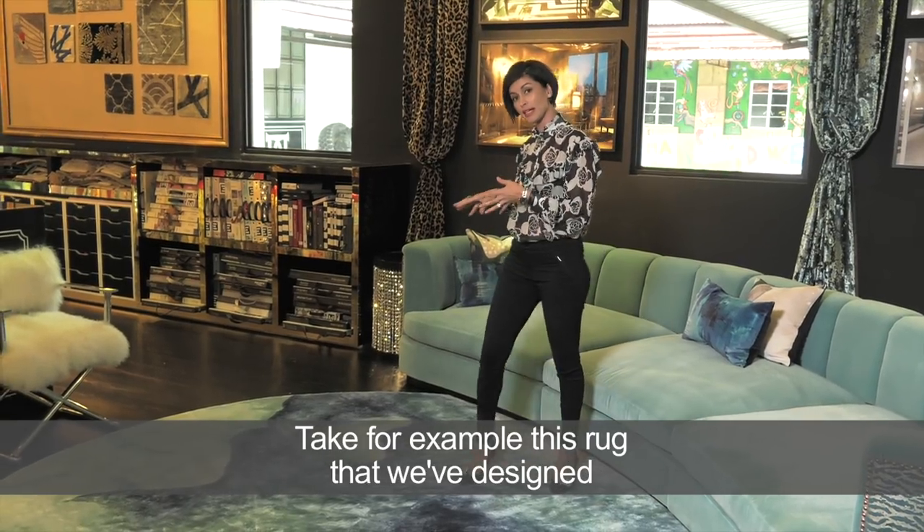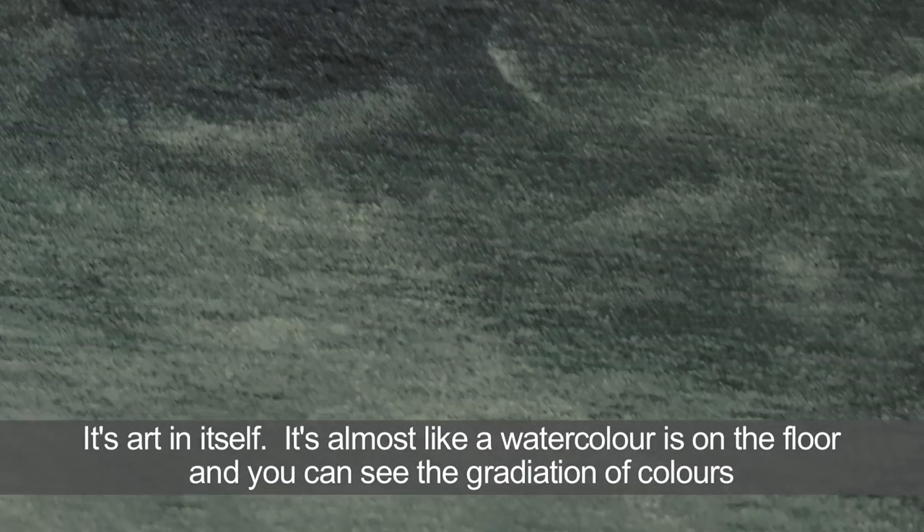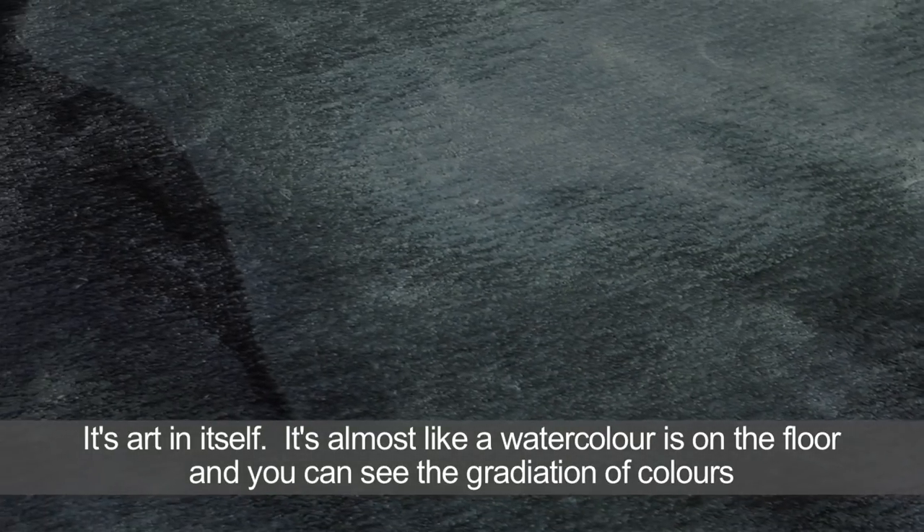Take for example this rug that we've designed — it's art in itself. It's almost like a watercolor is on the floor, and you can see the gradation of colors.